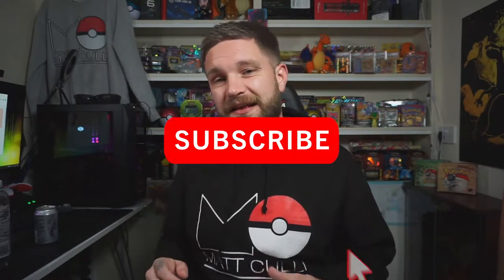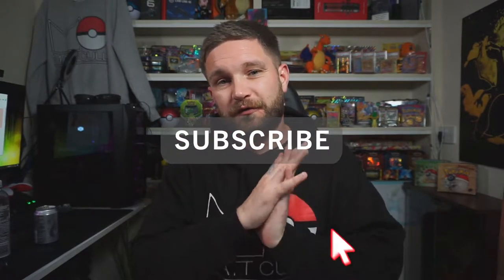If you like Pokemon openings, all the giveaway events, and the charity giveaway events that we do, it would be amazing if you hit that subscribe button and help us get to our goal of 3,000 subscribers before the end of the year. I'd love to have you along for the journey.